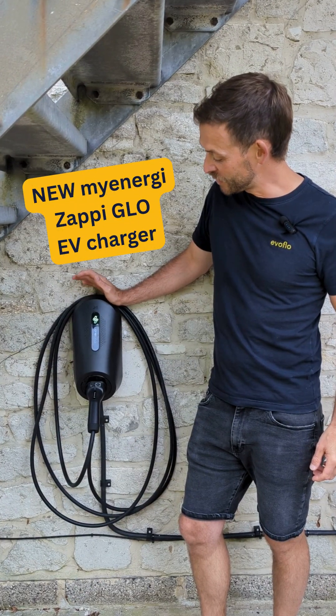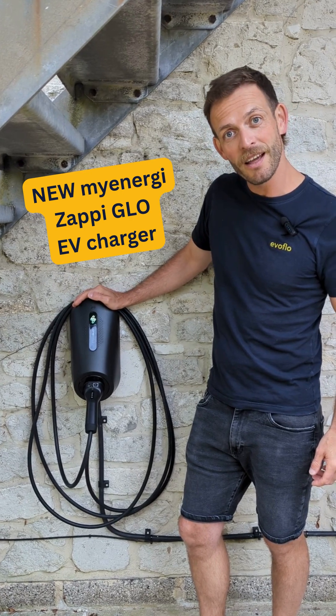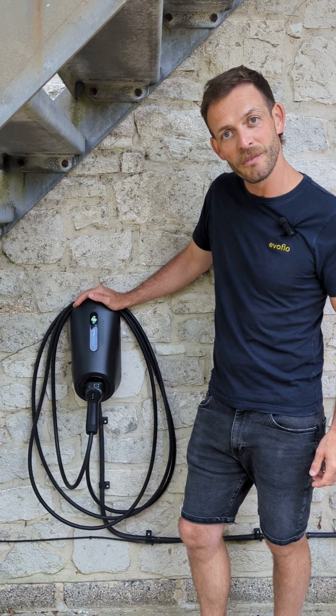Hi, I'm Dan from Evoflow and we just installed the new MyEnergy Zappi Glow, their 7kW single phase EV charger.